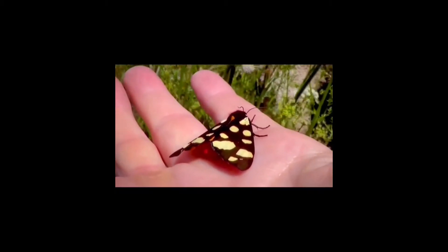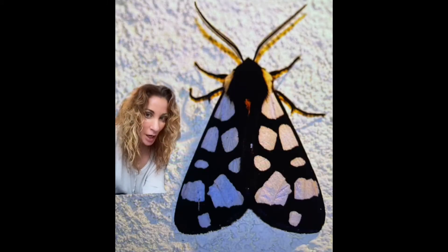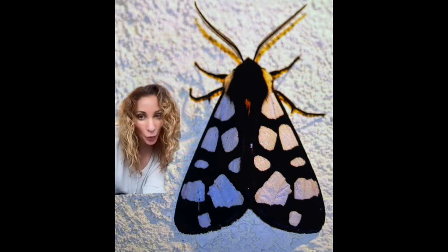This little moth can appear to be two different species depending on which side you're looking at. This is the Cream Spot Tiger Moth, and it has a surprise waiting for you underneath its black and white cloak.